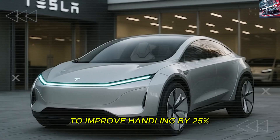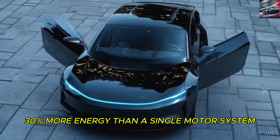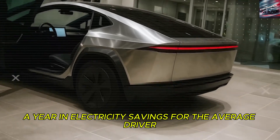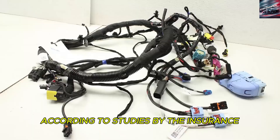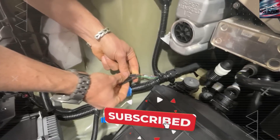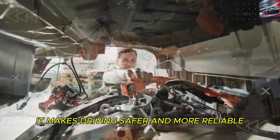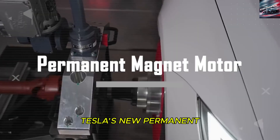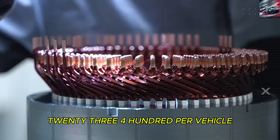With two motors, Tesla can use advanced torque distribution to improve handling by 25% during cornering. The dual-motor setup also allows for regenerative braking that captures 30% more energy than a single motor system, translating to around $800 a year in electricity savings for the average driver. According to studies by the Insurance Institute for Highway Safety, all-wheel drive reduces the risk of skidding by about 40% in wet conditions — a big deal for older drivers or anyone in areas with snow and rain. The motors themselves avoid rare earth materials, saving about $23,400 per vehicle compared to conventional dual motor systems.